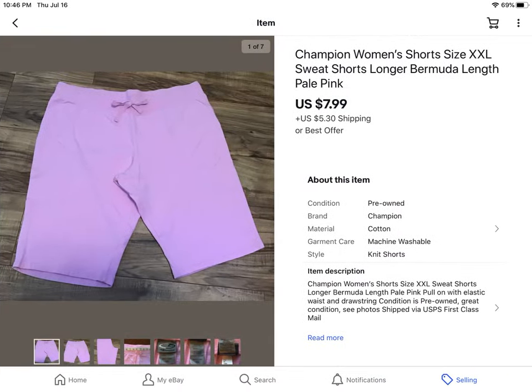It's time for summer, so I recommend everybody get their summer stuff listed. Shorts, t-shirts, tank tops, lightweight tops for women, jean shorts — all that kind of stuff is selling really good right now. These are some Champion Women's shorts. They sold for $7.99 plus shipping.